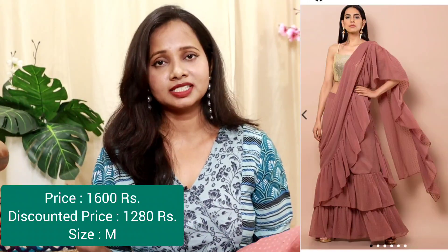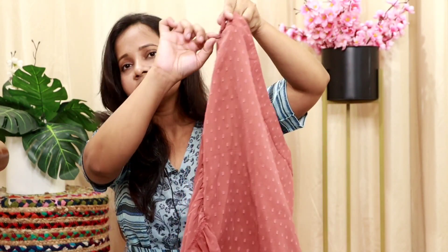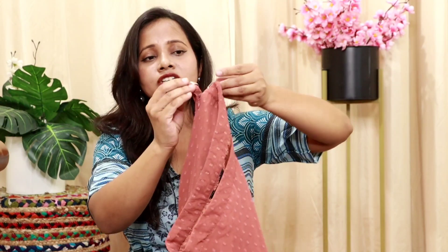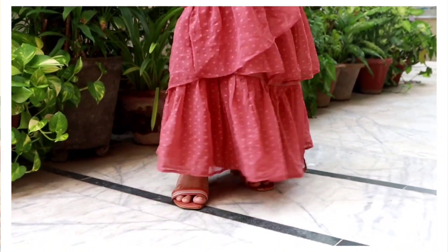Next I have a beautiful ready-to-wear sari, which are trending by the way. This is in a beautiful rose gold color. You will get a seamless zip here — quality is A1. You wear it comfortably, and there's a hook. As you wear the skirt, you hook it like this, and you will get a beautiful frill.